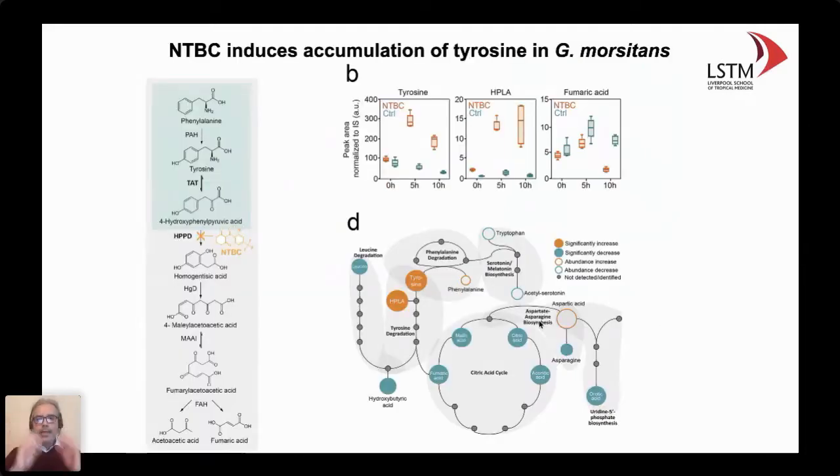There are many things that could be happening, and we want to understand the mechanism itself, as well as potential resistance development. Using metabolomics with colleagues at the Craig Institute, we validated that this drug increases the level of tyrosine — it accumulates over the time course of the experiment. Another metabolite, hydroxyphenyllactic acid, which in humans is involved in metabolic acidosis, is also highly increased. As a control, fumaric acid, one of the end products of the pathway, gets completely shut down after 10 hours. This is the biochemical validation that we are hitting the right pathway.